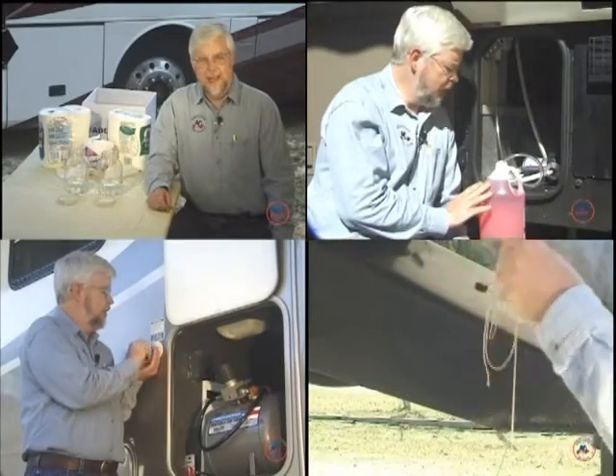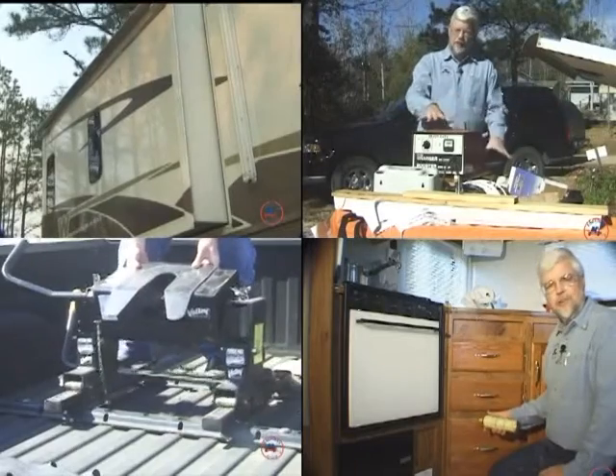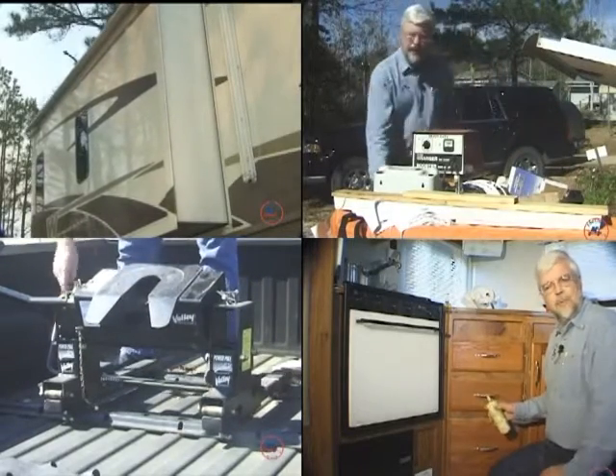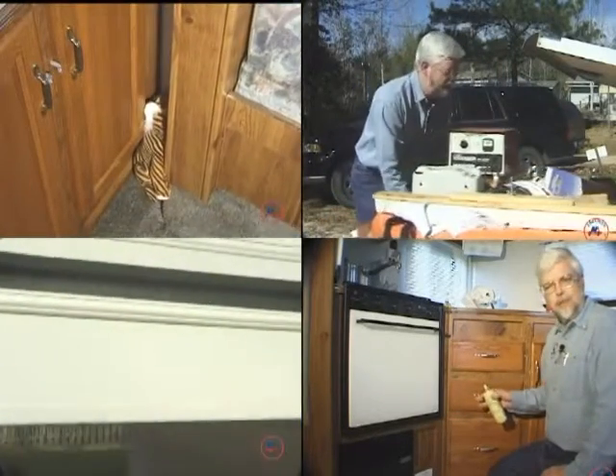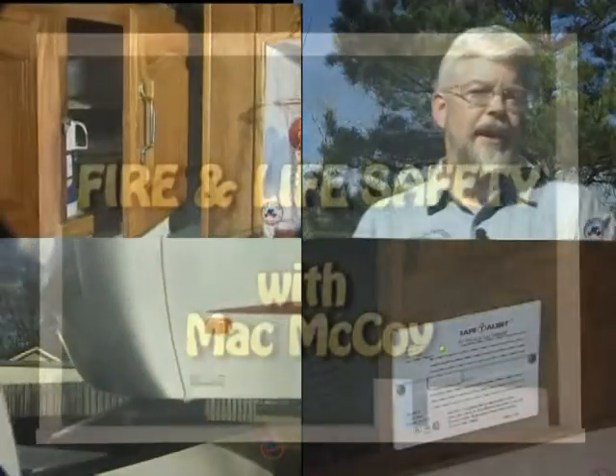Welcome to RV Systems Boot Camp. Don't worry — we're not going to make you do push-ups or anything. The Escapees RVers Boot Camp is a no-nonsense approach to learning the basics of RVing. No frills here, just good practical knowledge you can use. The Boot Camp program provides vital information for building RVing power.